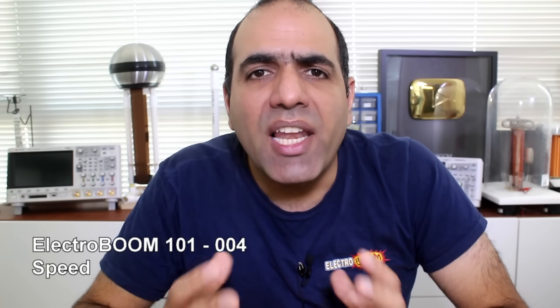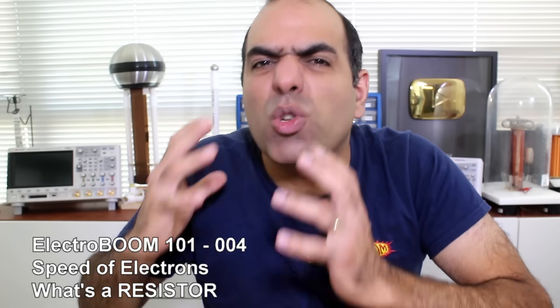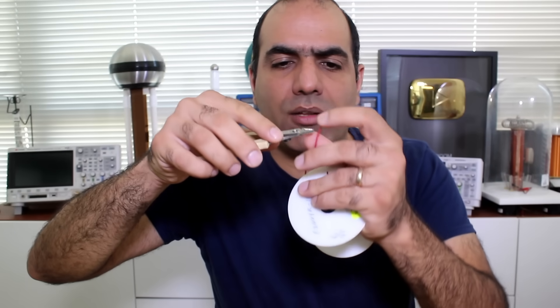Do you know how fast electrons travel in a wire? Considering electricity travels close to the speed of light, when you make a phone call your voice reaches the other side of the planet almost instantly. With a click of a button, the Nigerian prince has your credit card information in a snap. Well, let's calculate.